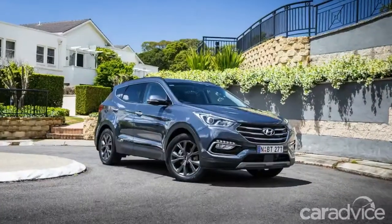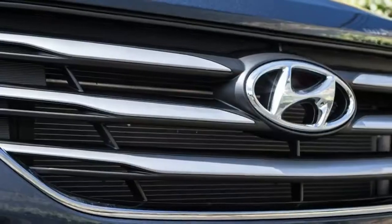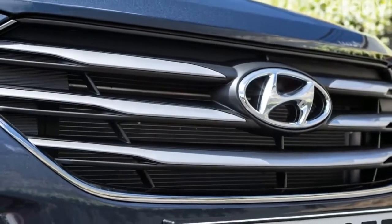The good news is there is, especially with the return of Hyundai's naturally aspirated V6 petrol variant to the range earlier this year.